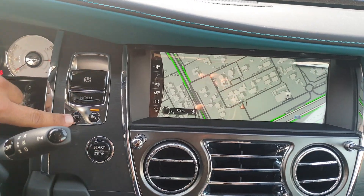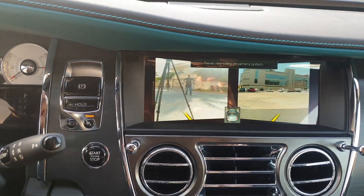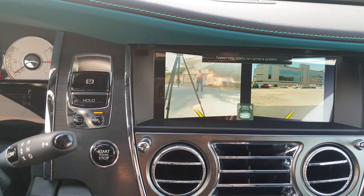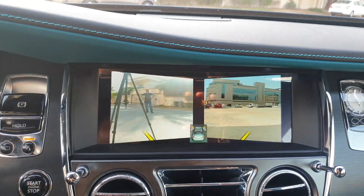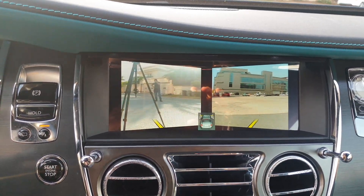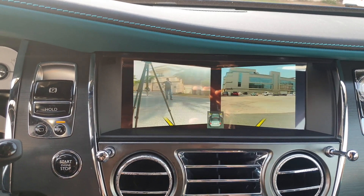A special feature: there's a camera button that shows you both the right and left front side views on screen. Because the hood is so long on this car, this helps when driving in parking areas.